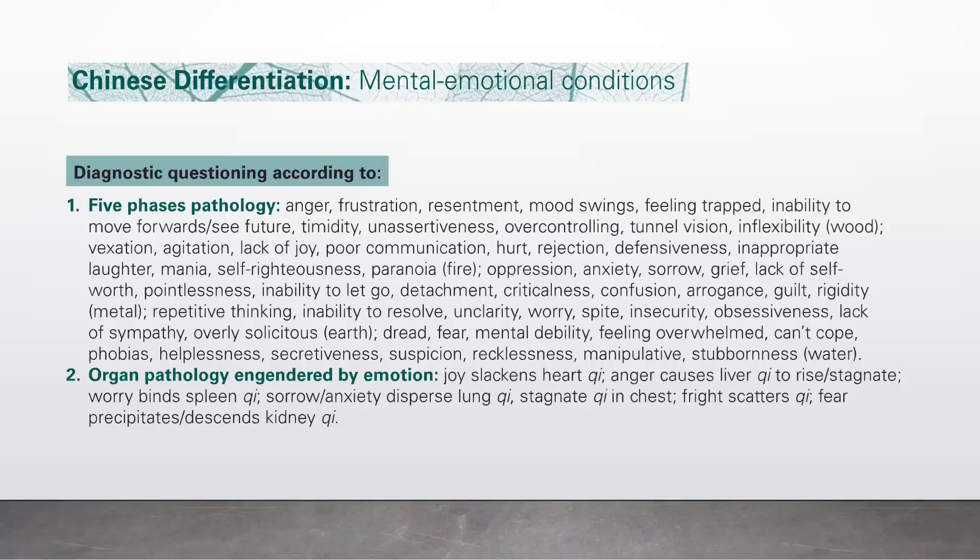Fire: fixation, agitation, lack of joy, poor communication, hurt, rejection, defensiveness, inappropriate laughter, mania, self-righteousness, and paranoia. Metal: oppressive anxiety, sorrow, grief, lack of self-worth, pointlessness, inability to let go, attachment, criticalness, confusion, arrogance, guilt, and rigidity. Earth: repetitive thinking, inability to resolve, unclarity, worry, insecurity, obsessiveness, lack of sympathy, and being overly solicitous.